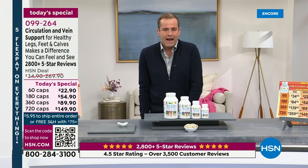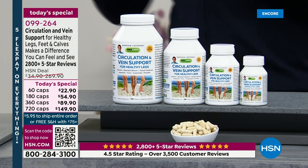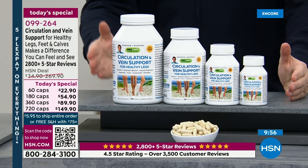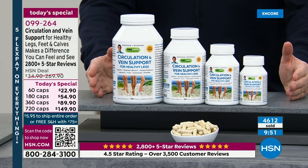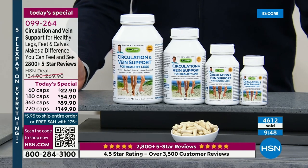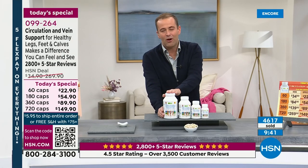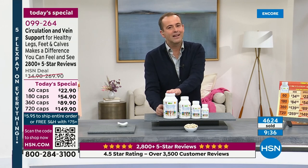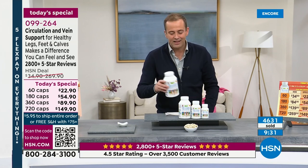We can talk all day about feet, ankles, and calves — heavy and swollen, the appearance of enlarged veins — but it's the feeling, the seeing, the difference that can be made. That's why every single year without fail it's one of the most in-demand Today's Specials. We're already 4,500 strong with 1,000 people placing orders right now. The largest size is going the fastest — it's only available today. The regular price would be $270; we are under $150, so you're saving $120.